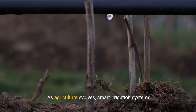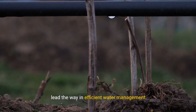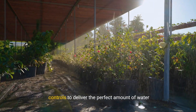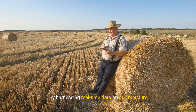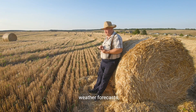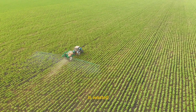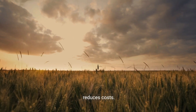As agriculture evolves, smart irrigation systems lead the way in efficient water management. These systems use advanced sensors and automated controls to deliver the perfect amount of water precisely when needed. By harnessing real-time data on soil moisture, weather forecasts, and plant needs, smart irrigation ensures no drop is wasted. This conserves water, boosts crop yields, and reduces costs.